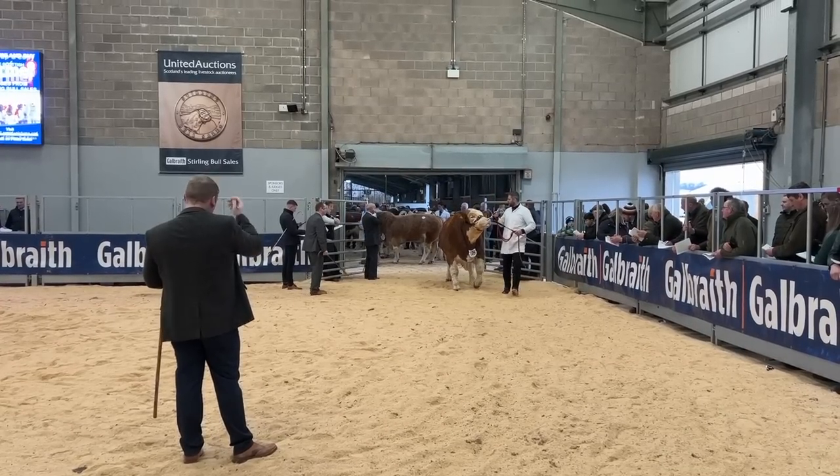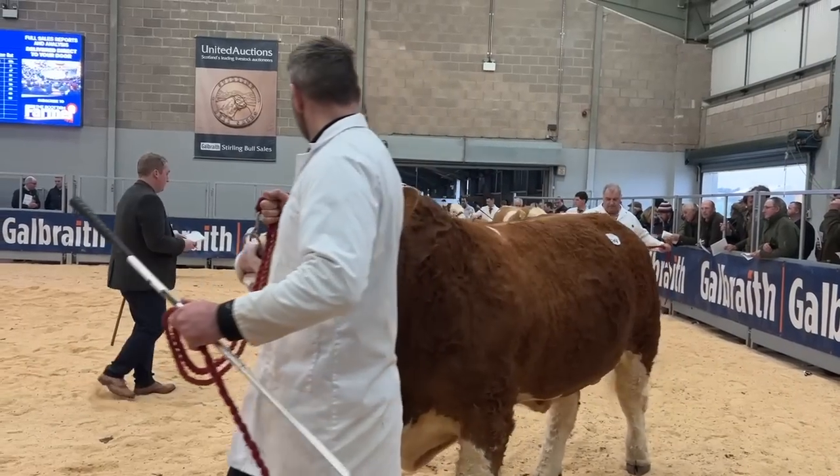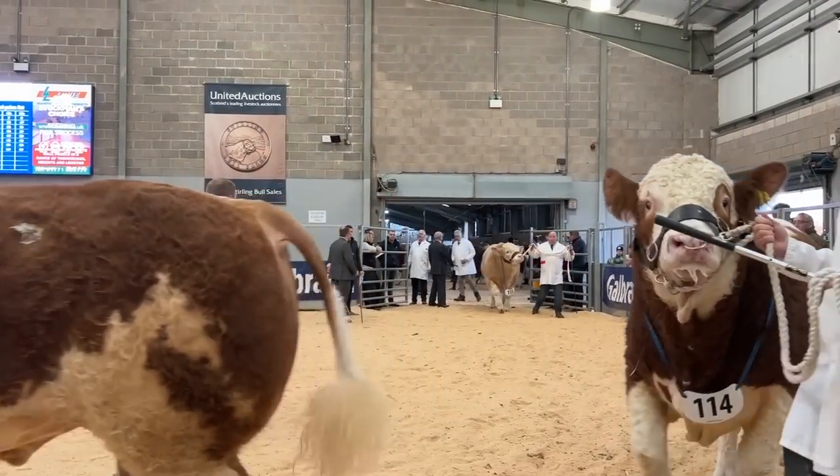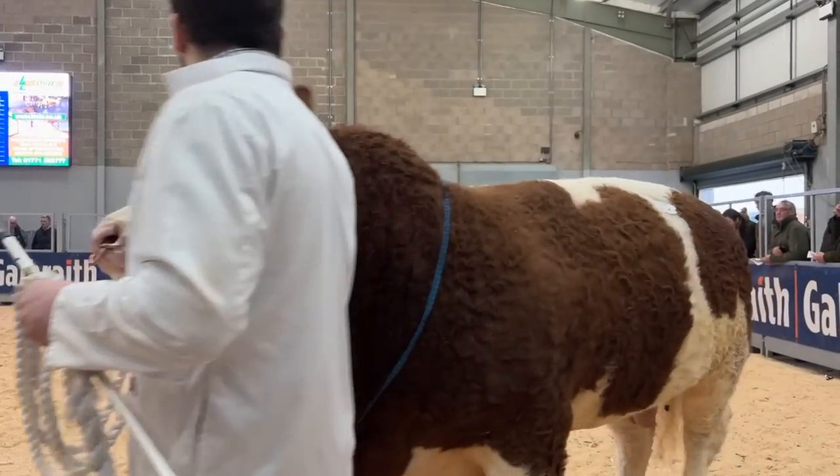The bulls being shown today are the Simmental bulls. Much like dogs where you've got different breeds — Labrador, Spaniel — the bulls are exactly the same, and today's breed is Simmental.